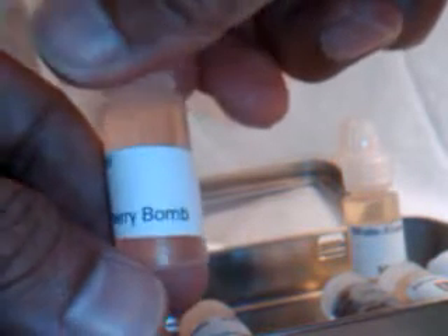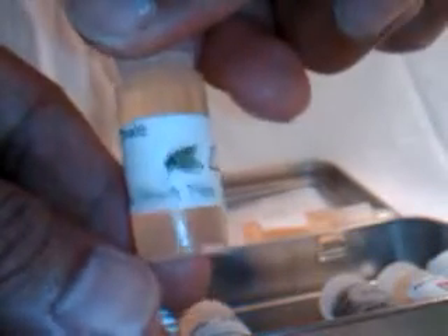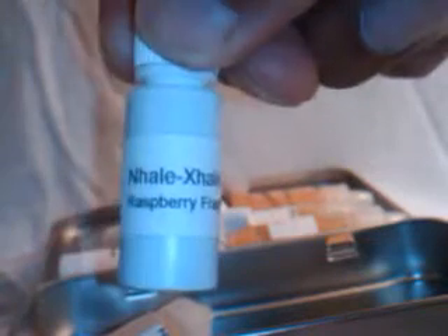Some of the other flavors I'm going to be trying really soon, in the next couple of weeks: cherry bomb, mint black tea, vanilla, almond joy — very interesting — another coffee that's really dark and I'm interested to see how that is. Since I do like the coffee flavors, I also got raspberry and a Dr. Pepper, which is really cool.